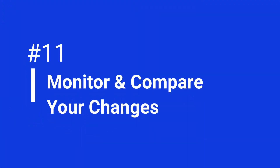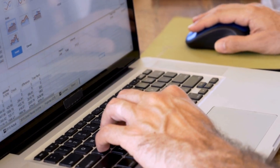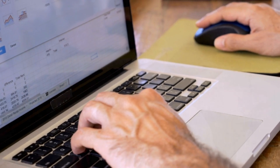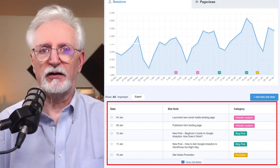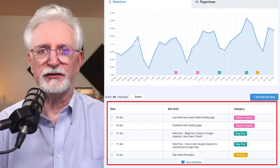Here we are at our last tip: monitoring and comparing the changes you've made. To keep tabs on how well your article improvements are working, make a spreadsheet to track the changes and when you made them. Give Google around 10 to 14 days to crawl and index the changes. Then compare the data in Google Search Console from before and after you made those changes. If the number of clicks on your keywords and the amount of traffic go up, that's a good sign improvements are working. If you're using WordPress, you can install MonsterInsights to keep track of your traffic right inside WordPress and even take notes on the changes you've made.